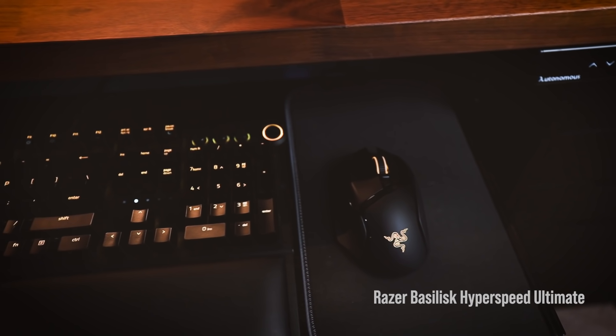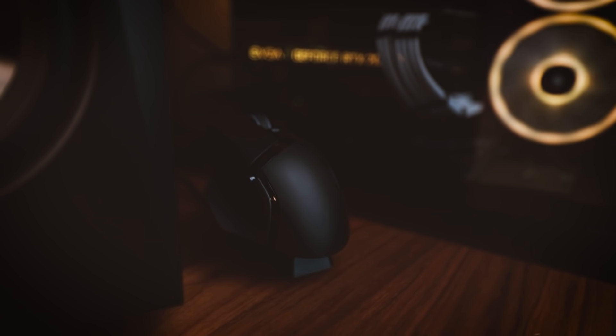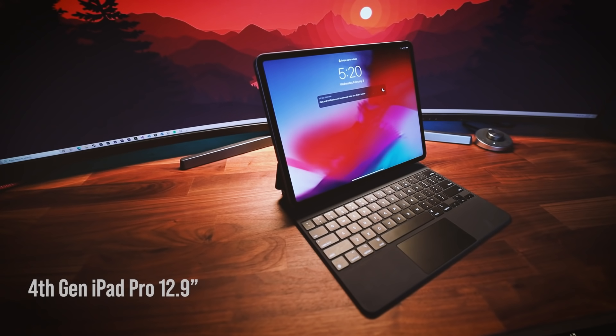My mouse is also a Razer — I think it's called the Basilisk Hyperspeed Ultimate — and it's rechargeable. To be honest, I use my mouse less than 10% of the time. Some days I'll be hours into work and my mouse will still be sitting on its charger. Using a mouse is not very ergonomic, and anything you can do with a mouse you can usually do with the keyboard.